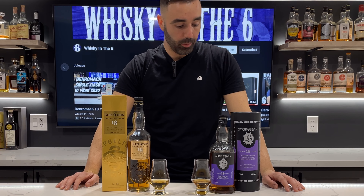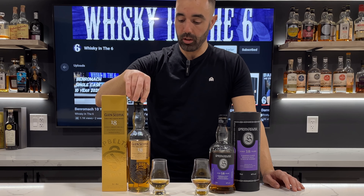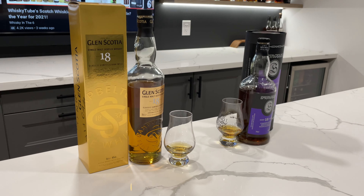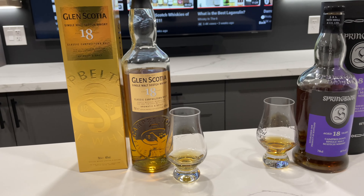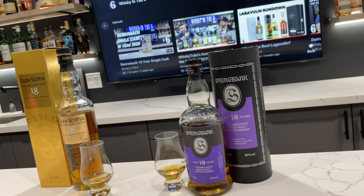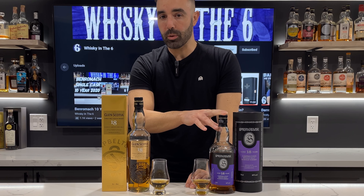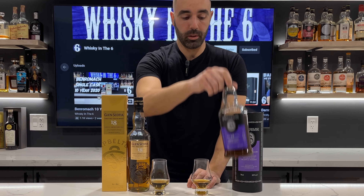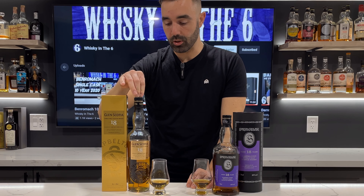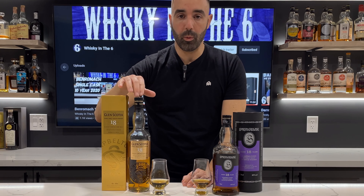What's up everybody, this is Whiskey in the Six, I'm Rob doing a little Campbeltown showdown. I have the Glen Scotia 18 bottled in 2021 as well as the Springbank 18 bottled in 2021. Springbank's got a new look with this tin - used to be a box, now it's actually a little bit cooler. They got rid of a bunch of the boxes and tins for a lot of their stuff but kept a few for special releases. The Springbank is 50% bourbon and 50% sherry casks, which gives it extra color, whereas the Glen Scotia is aged in American oak and finished in first-fill oloroso casks - about a one-year finish.